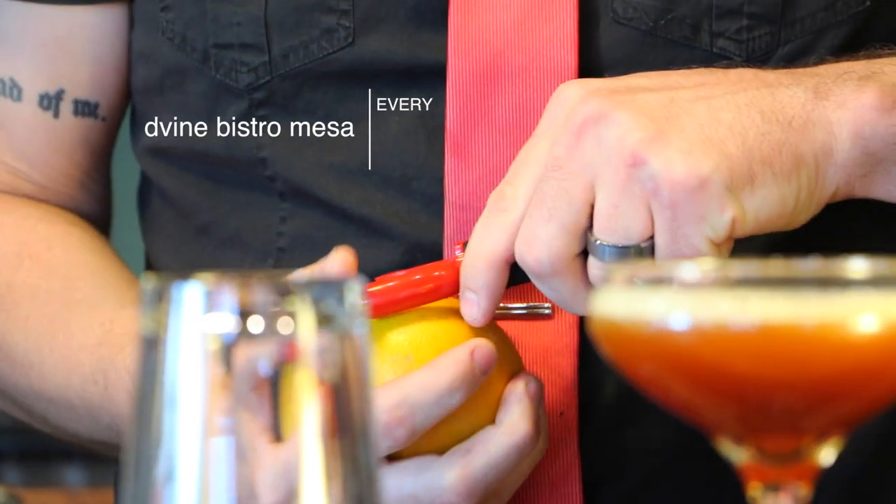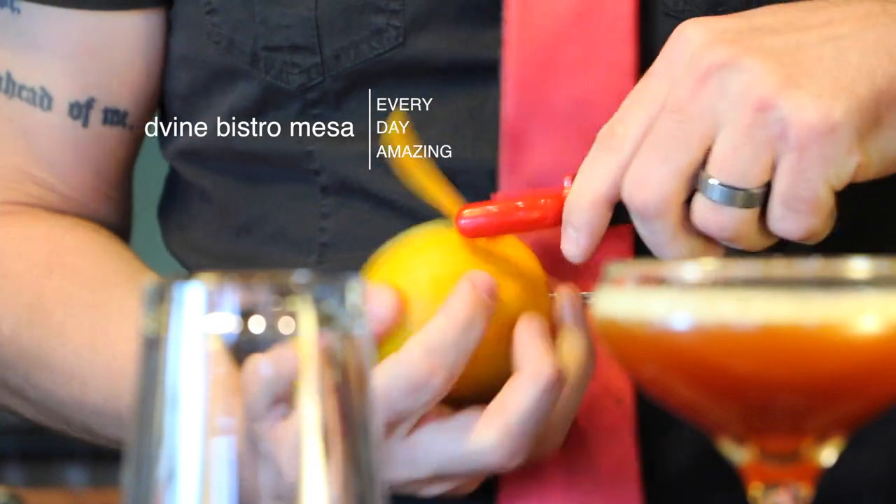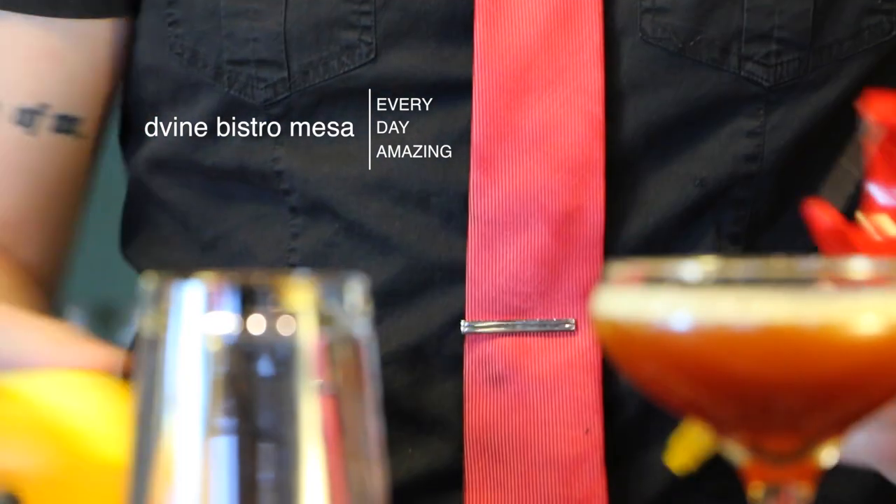For the first time in 10 years, Divine Bistro of Mesa is featuring craft cocktails. Here's what you need to know about your favorite neighborhood bistro.